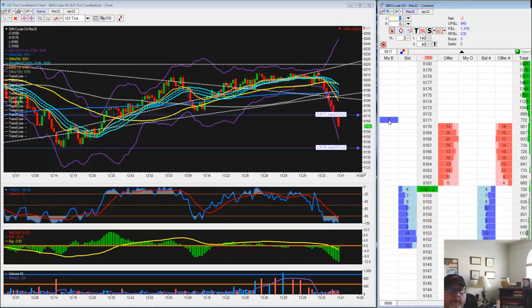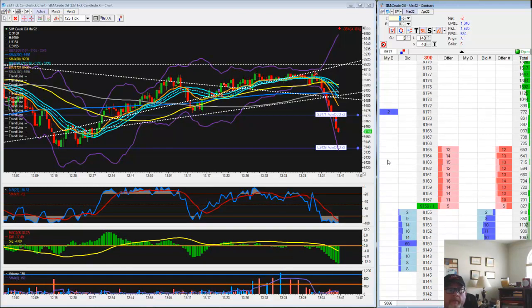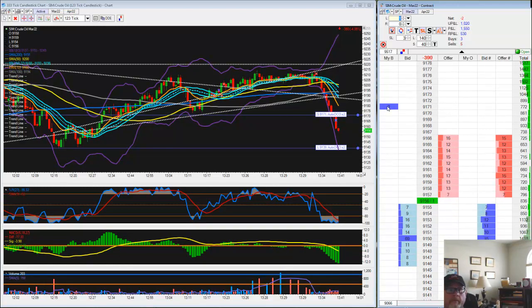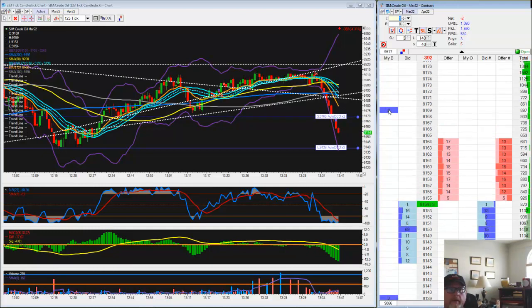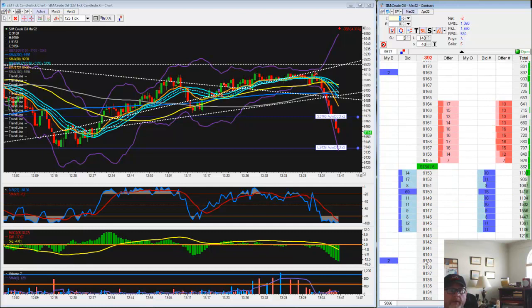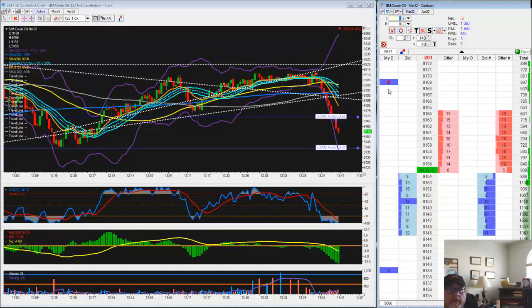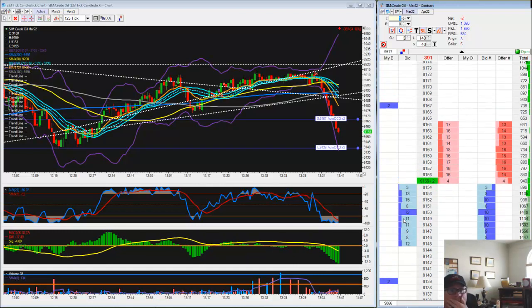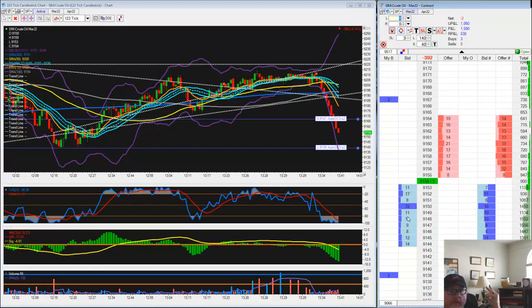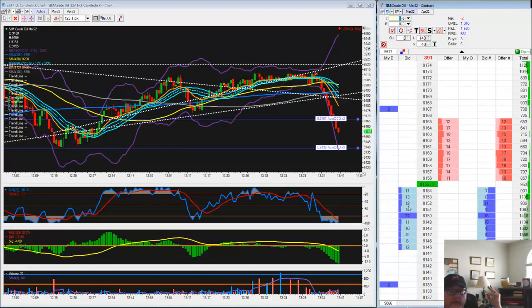Let's go 71 now. 69. Once we get within 10, we're going to get kind of aggressive now. 67. Looking for a big blue ball — looking for big volume over here on the blue side. I don't see it yet.